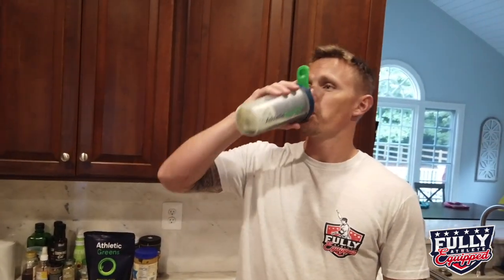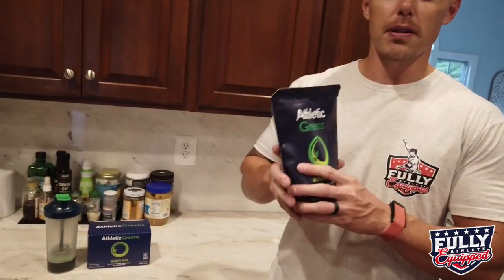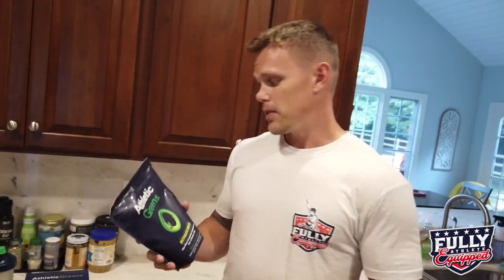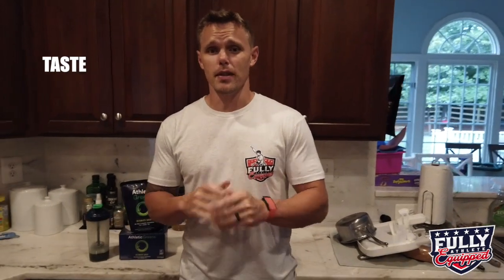Most of the other green powders I've had — you literally have to mix with other stuff just to hide the taste. But this, as you can see, I just mixed it with water and it tastes really good. You wouldn't know that it's a greens powder. So very convenient — you can just take this little packet with you on the road. When you open this big pouch, they recommend you refrigerate it so it lasts longer, that's why these little packets are very convenient. Taste-wise, of all the green powders I've had probably the past 15 years, this is the top.